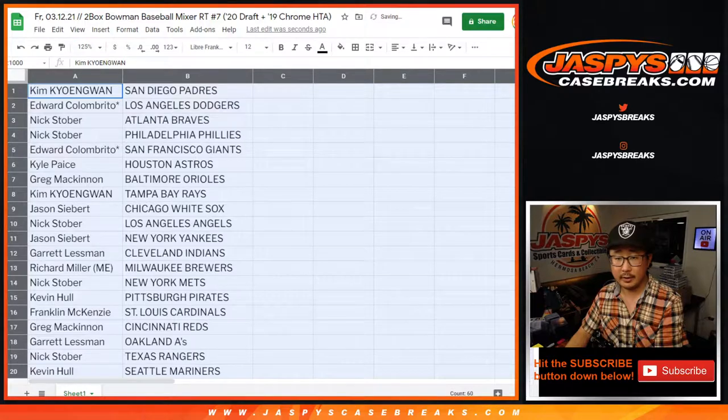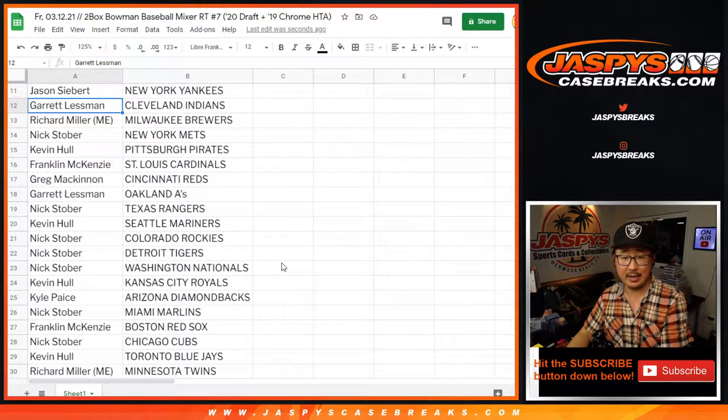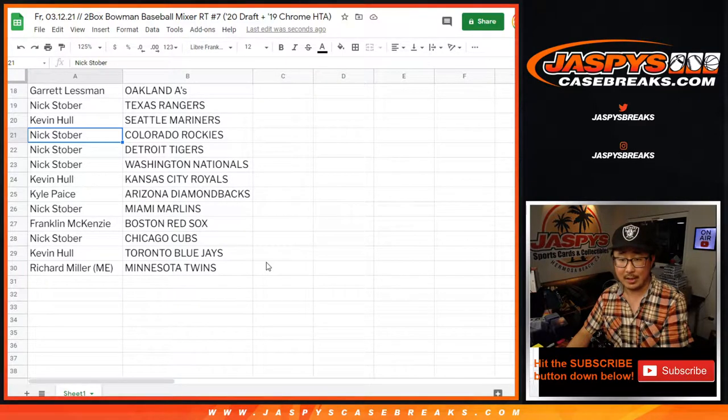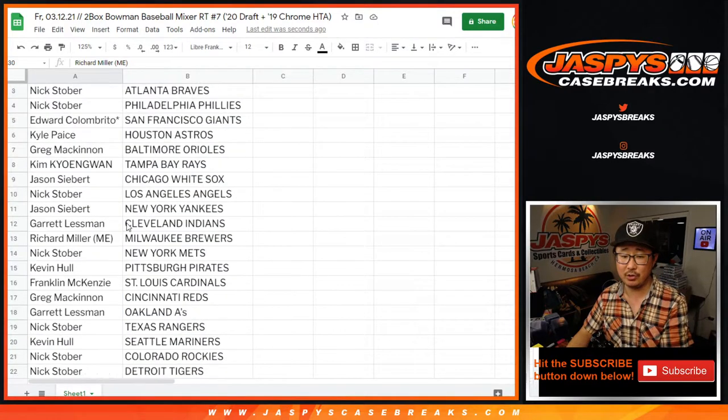All right, here's the assignments: Kim with the Padres, Ed with the Dodgers, Nick with the Braves and the Phillies, Edward with the Giants, Kyle with the Astros, Greg with the Orioles, Kim with the Rays, Jason with the White Sox, Nick with the Halos, Jason with the Yankees, Garrett with the Indians, Richard with the Brew Crew, Nick with the Mets, Kevin with the Pirates, Franklin with the Cardinals, Greg with the Reds, Garrett with the A's, Nick Stober with the Rangers, Kevin Hall with the Mariners, Nick with the Rockies, Tigers, Nationals, Kevin with the Royals, Kyle with the Diamondbacks, Nick with the Marlins, Franklin with the Red Sox, Nick with the Cubs, Kevin with the Blue Jays, and Richard with the Minnesota Twins.